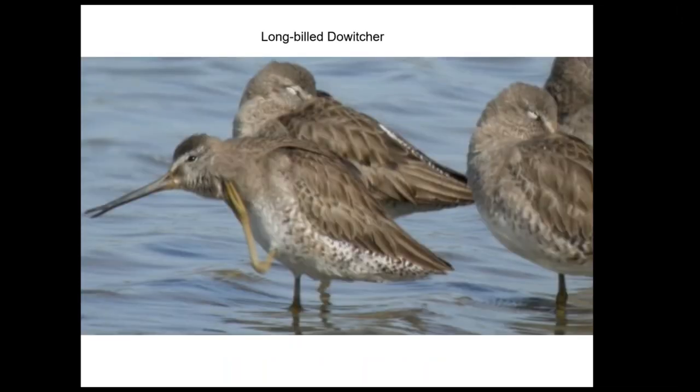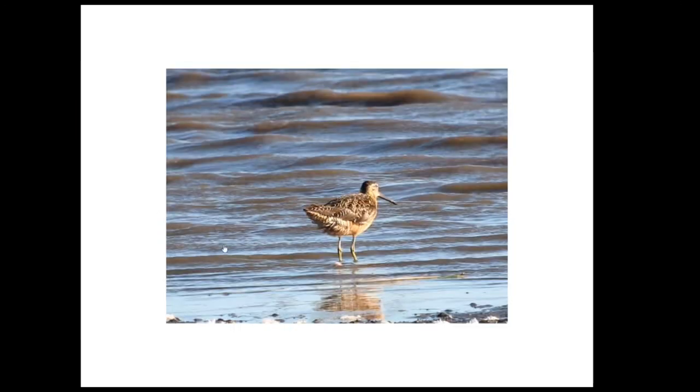The long-billed dowitcher is another one of our common shorebirds. You can see how their bill works almost like little forceps when they're probing in the mud, picking out little organisms. Here's a video just showing how flexible the bill really is — sorry for the wind noise if it comes through.